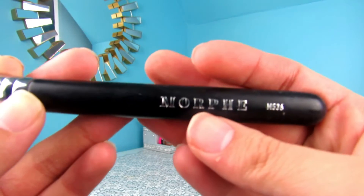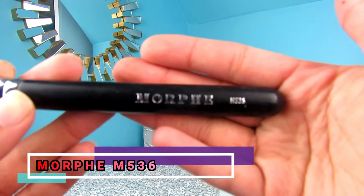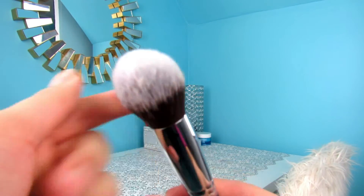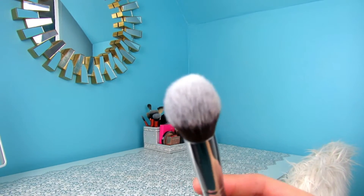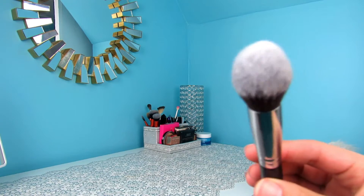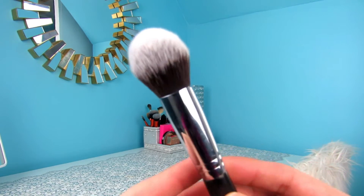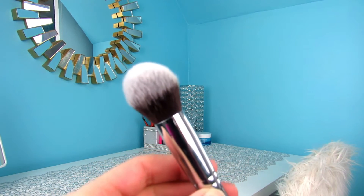Next I want to talk about the Morphe M536 brush. I believe this is actually called an under eye bullet brush, and it's meant to be for concealer. But I actually love using this really dense dome shape to buff out my contour. I take my Fenty Beauty contour stick, contour my whole face, and just buff it out with this brush. It gets the job done — it's really easy, kind of quick, and honestly it's the only cream contour brush that I really use.